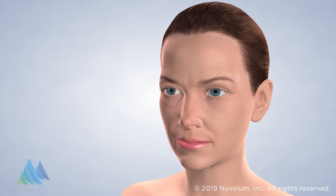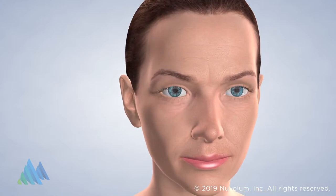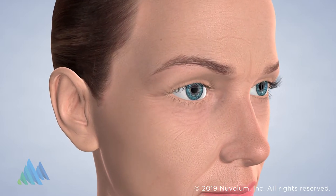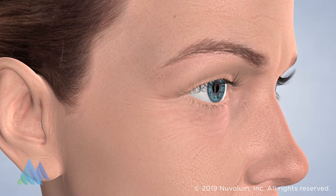Wrinkles develop as the collagen in our skin — the protein responsible for the skin's elasticity — naturally depletes. Lifestyle and environmental factors such as stress, climate, and smoking can also contribute to the occurrence of wrinkles. This process accelerates as we age and our skin loses its firmness and elasticity with each passing year.